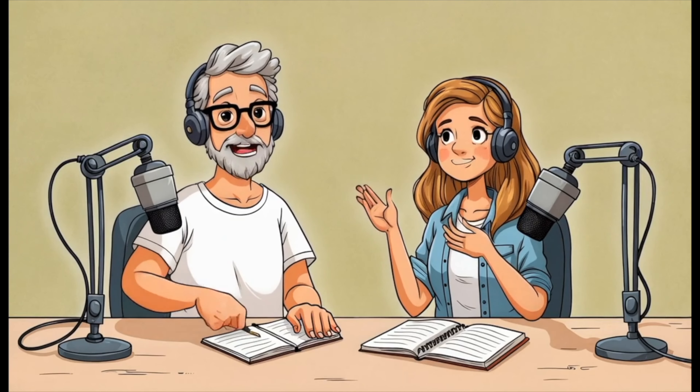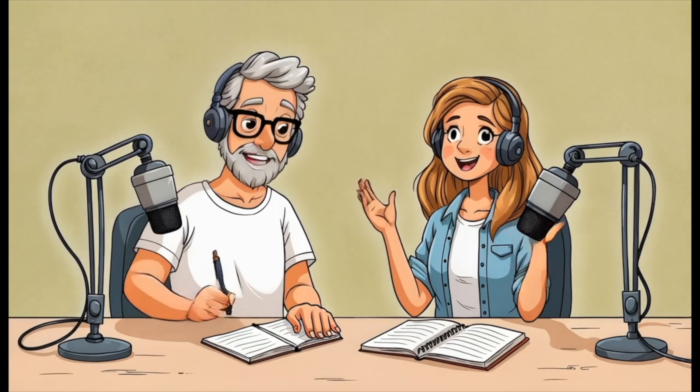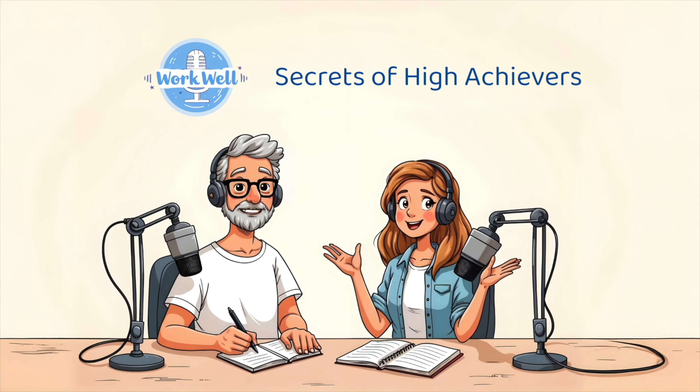And as always, thanks for joining us. Remember to work well and live well. I'll see you next time. Bye-bye!